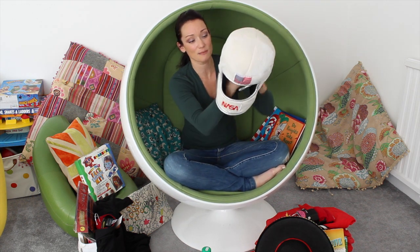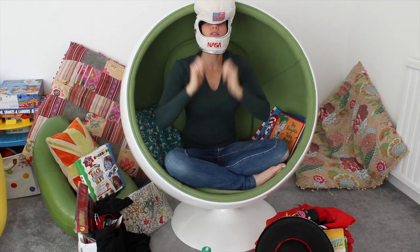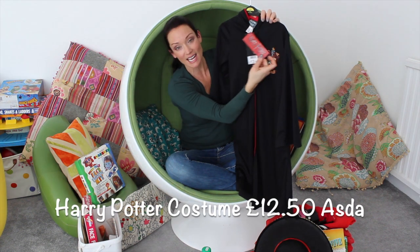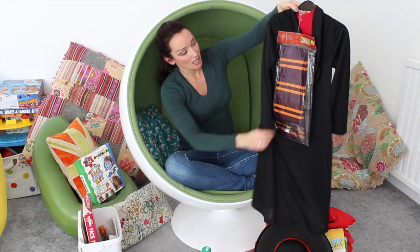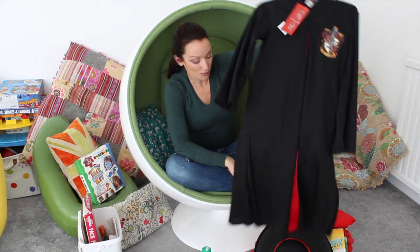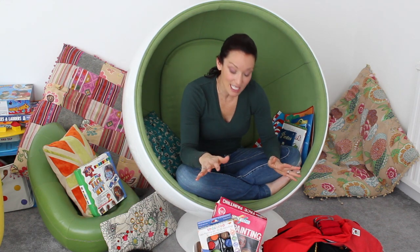There's a spaceman suit - get the outfit on and then find a book to go with it. Every supermarket has got fairly cheap costumes. That's the Harry Potter costume - if they just want to wear a ready-made costume and that's going to make them happier and you've got the money to throw into it, go for that.